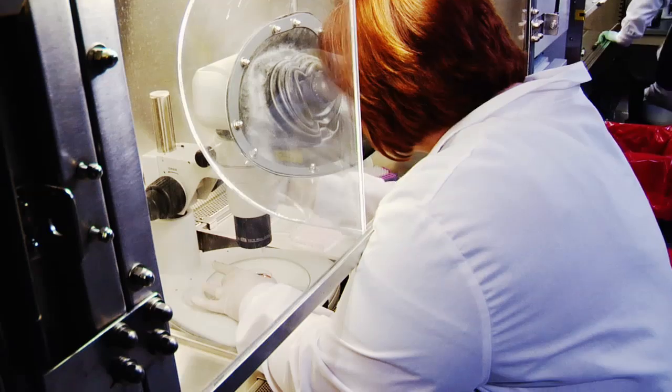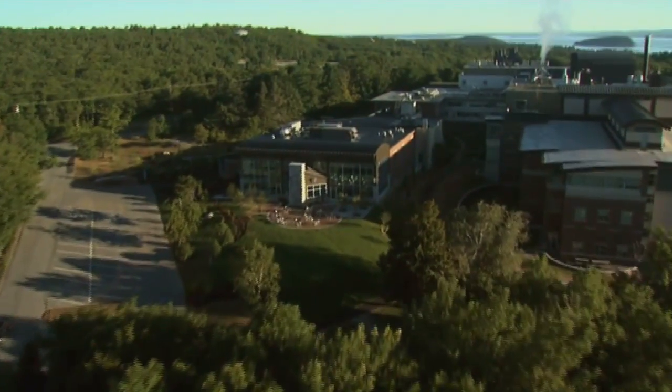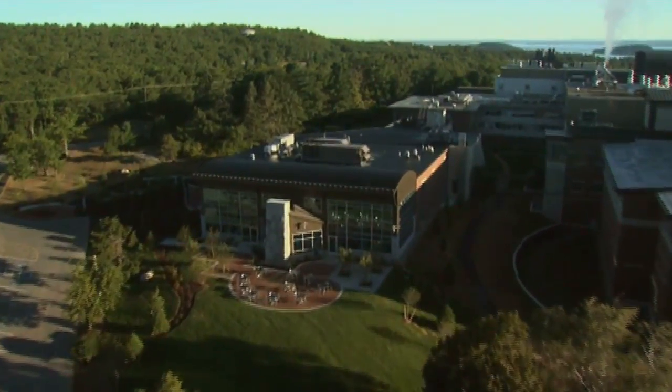If there's one thing you should know about the Jackson Laboratory, it is that at some point in your future, either you, a loved one, a family member, or a close friend will experience some devastating disease. It is the discovery of the cure for those diseases that happens at the Jackson Laboratory, and that's why it's very important to support the Jackson Laboratory.